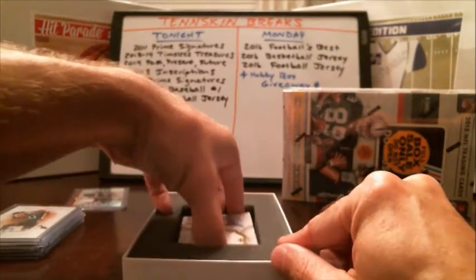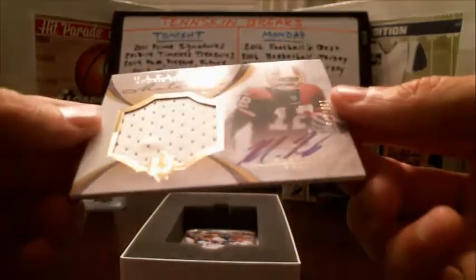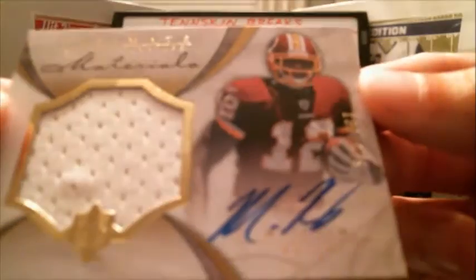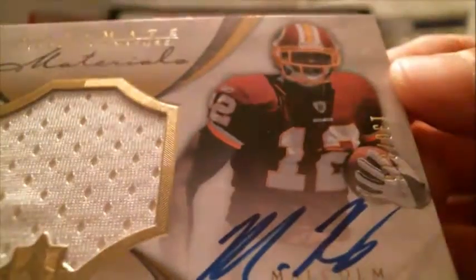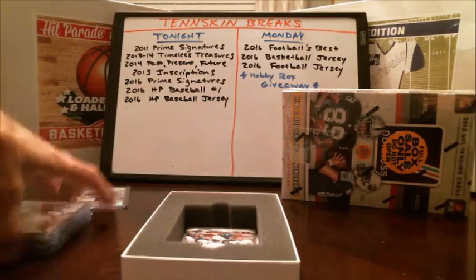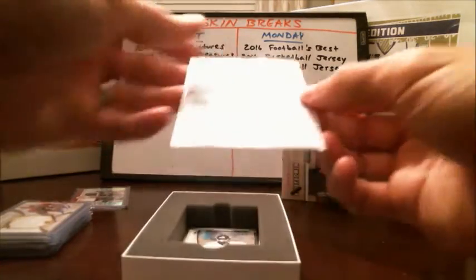Next we've got a Redskins card. Malcolm Kelly — he was terrible. Rookie Signatures Materials, number 130 out of 375. I think he barely made the field — he was hurt. That was a big part of it.